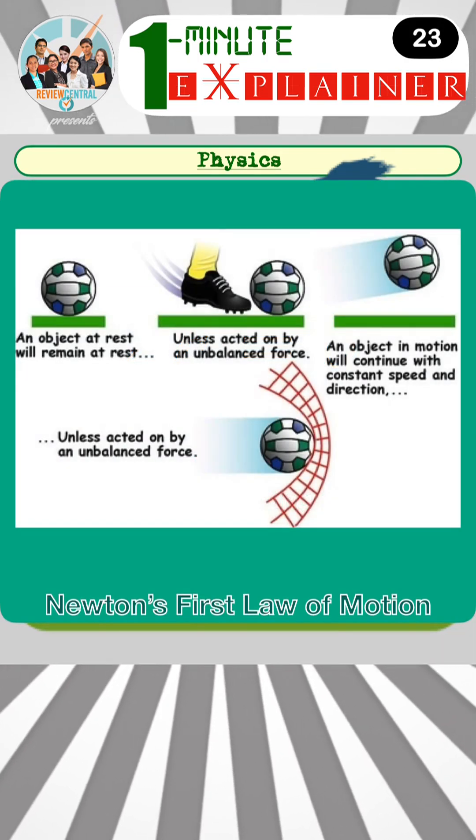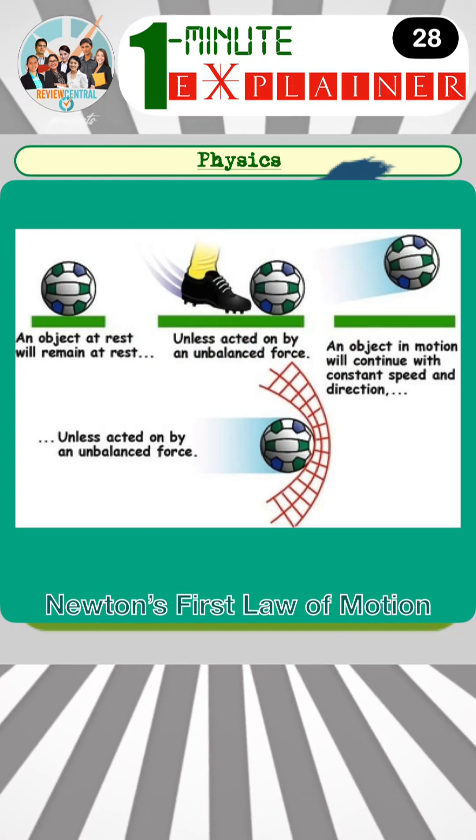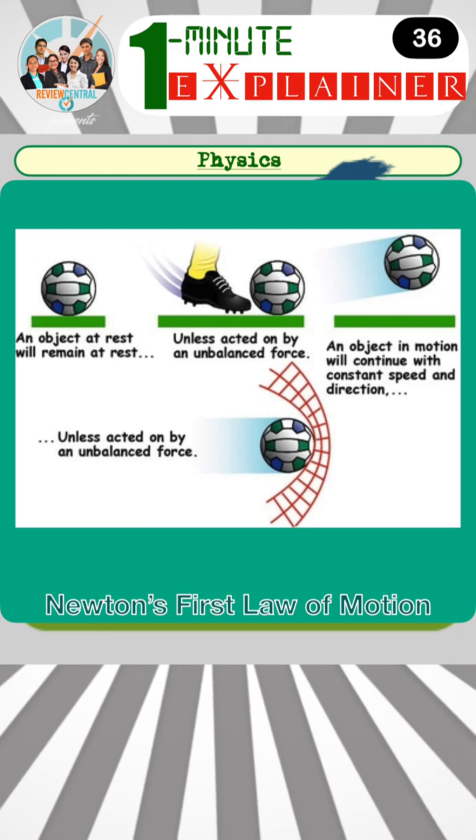This law implies that if the net force acting on an object is zero, the object's velocity will remain constant, whether it is at rest or in motion. If the net force is not zero, it will cause the object to accelerate in the direction of the force — this is according to Newton's second law.